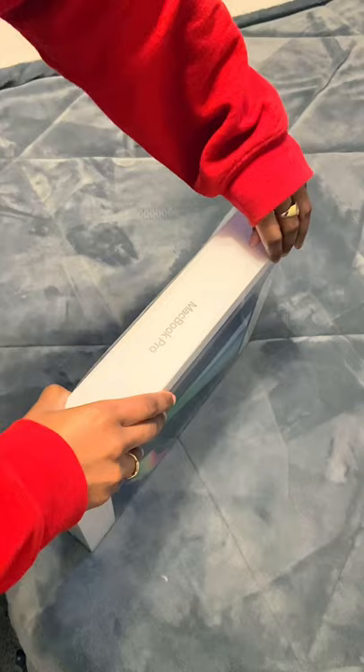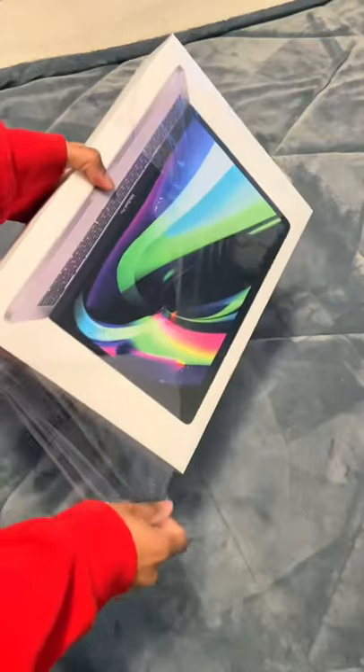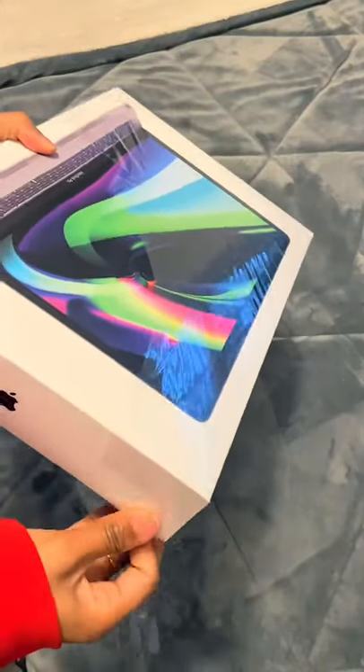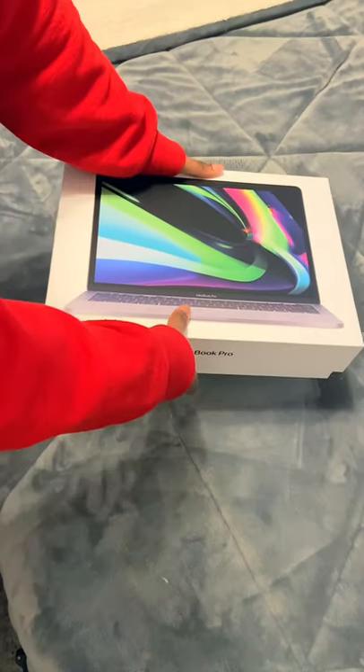I chose 16 gigs of RAM because it was just a better choice for me as a creator. I think in the long run it's going to help me out a lot versus 8 gigs of RAM. I know I will run through that even on an M1 chip. So I got the 16 just to be safe, but the best RAM to get is the amount of RAM you can afford. So go for whatever.